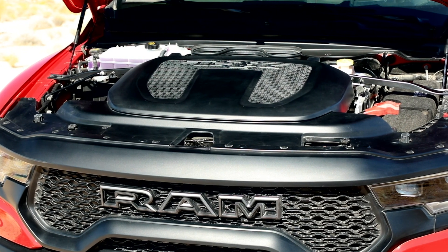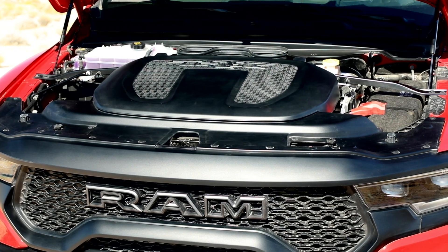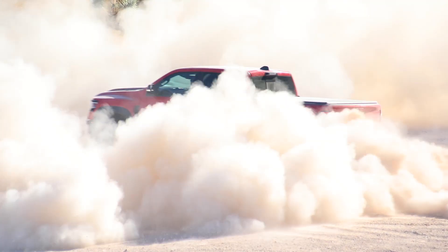Regarding the engine, under the hood is the beautiful 6.2 liter supercharged V8 you've come to love from the Hellcat lineup. It winds, it roars — it produces 702 horsepower and 650 pound-feet of torque in the T-Rex.